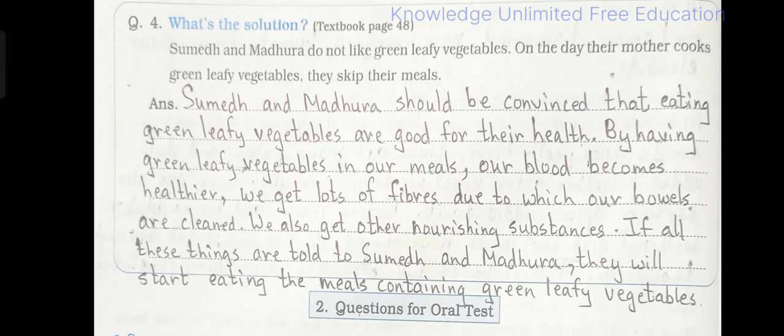Question number 4 — What's the solution? Sumit and Madhura do not like green leafy vegetables. On the day their mother cooks green leafy vegetables, they skip their meals. Answer: Sumit and Madhura should be convinced that eating green leafy vegetables is good for their health. By having green leafy vegetables, our blood becomes healthier, we get lots of fibres due to which our bowels are cleaned, and we get other nourishing substances. If all these things are told to Sumit and Madhura, they will start eating meals containing green leafy vegetables.